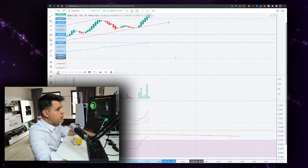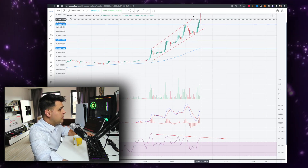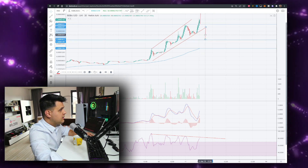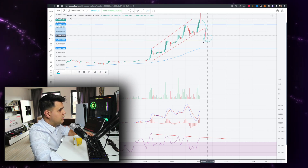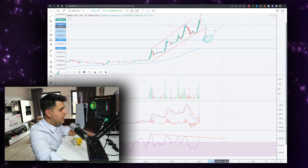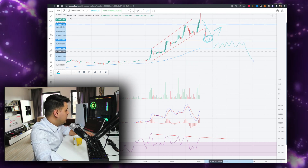You'll probably notice first that we are in a rising wedge pattern. This is a well-known pattern, and normally what happens from a rising wedge is you get a drop to the downside at some point — something like this. Hopefully it stops at the 1700 area for a 30% retracement and goes back up. That's what most people hope for. But for new coins, if it does break down, it normally continues lower.